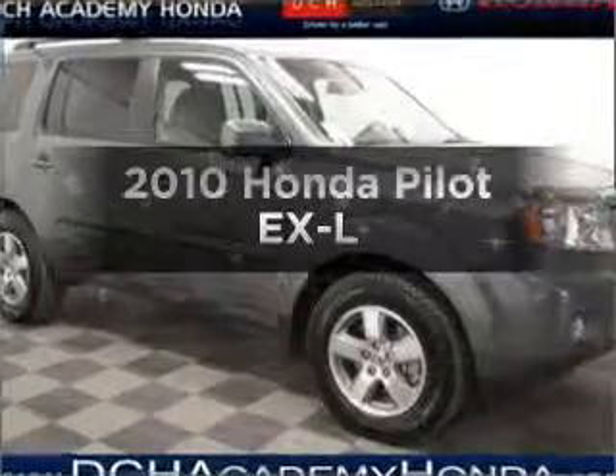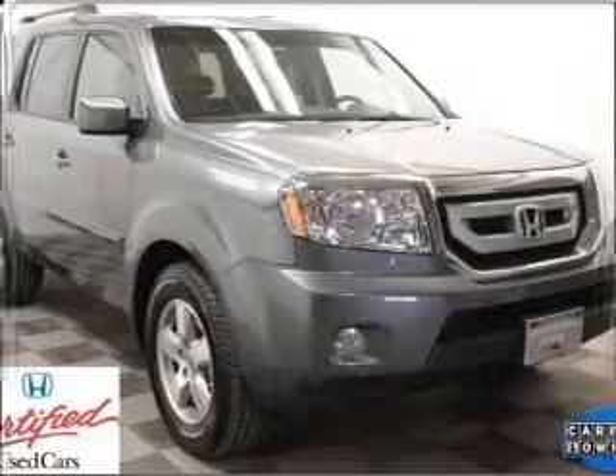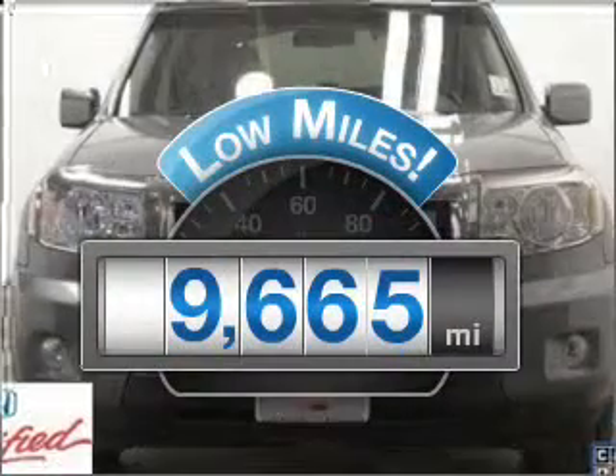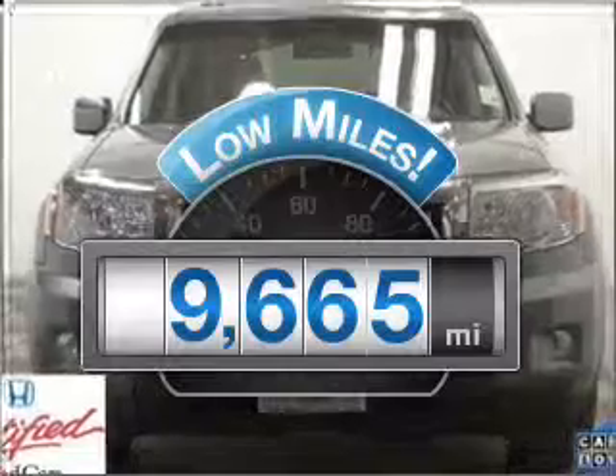Imagine yourself in this 2010 Honda Pilot. If you're looking for a first-rate auto, this one could be yours today. Why worry about high mileage? Choosing a ride with lower mileage is the right choice for your busy life.